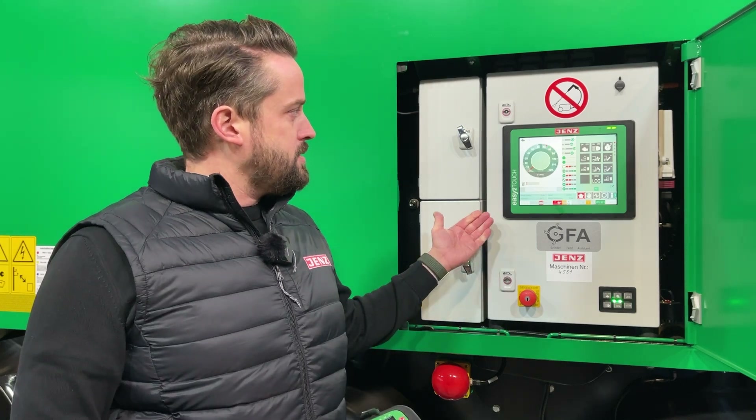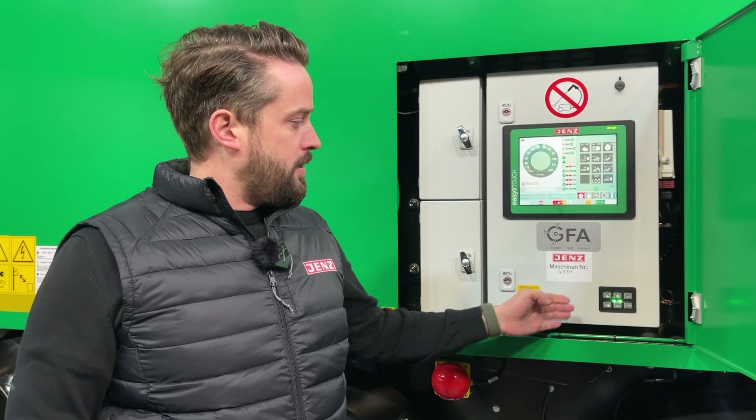Our easy-to-touch control system is the connection between machine and operator. You can use our display for machine-side usage, or the hotkey box for fast actions, or connect easily from the loading vehicle. Our Grinder Feed Assistant — the GFA — automatically detects infeed and rotor speed and adapts the perfect parameters for best output quality in every material.